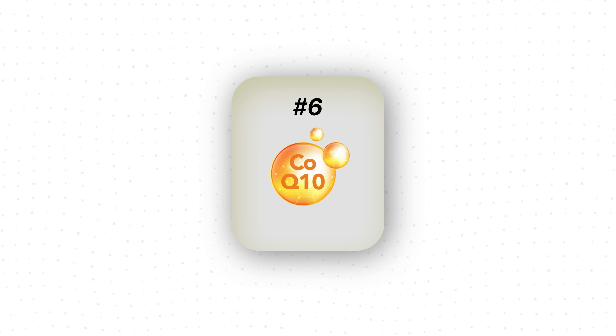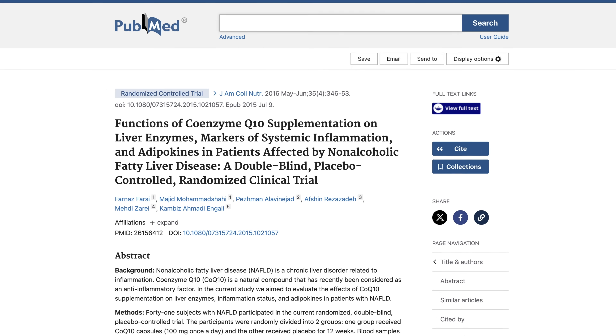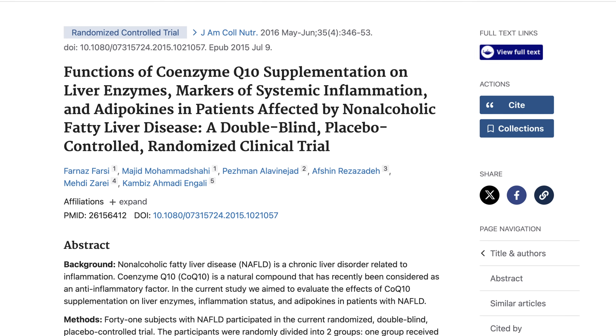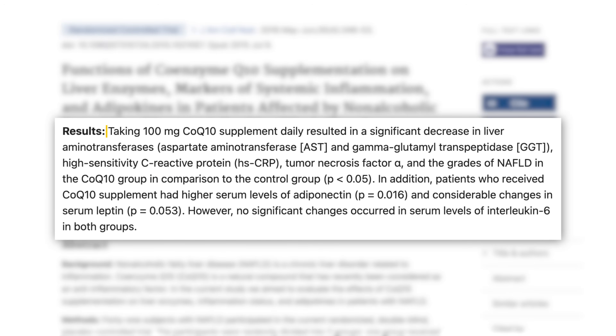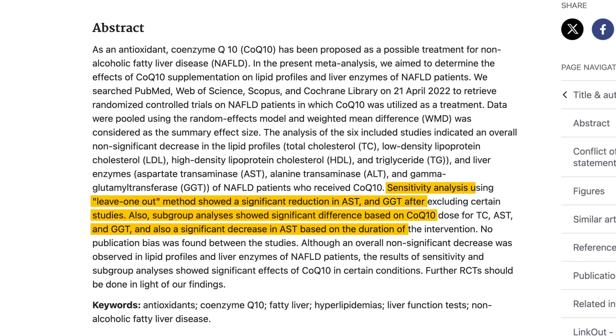Coenzyme Q10, or CoQ10, looks promising but doesn't have as much data yet. It's often used for its anti-inflammatory benefits, and inflammation is a major factor in fatty liver development. A small double-blind placebo-controlled RCT of 44 participants where the treatment group received 100 mg of CoQ10 for 12 weeks showed a significant decrease in liver markers like ALT and GGT, as well as decreases in inflammation markers like CRP and TNF-alpha. A recent meta-analysis of six studies also showed significant improvement in liver markers, but only in specific subgroup analyses depending on intervention duration.